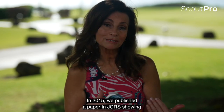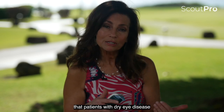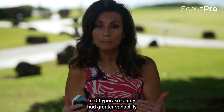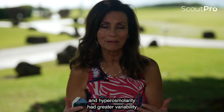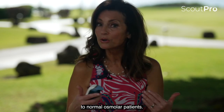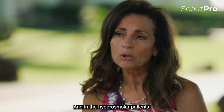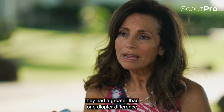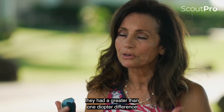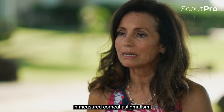In 2015 we published a paper in JCRS showing that patients with dry eye disease and hyperosmolarity had greater variability in their K readings and IOL power calculations compared to normal osmolar patients. In the hyperosmolar patients they had a greater than one diopter difference in measured corneal astigmatism.